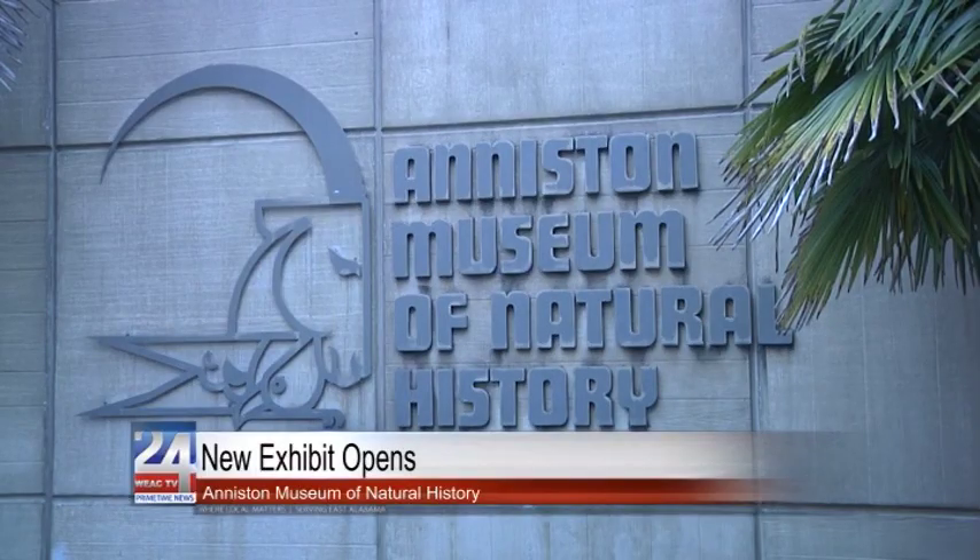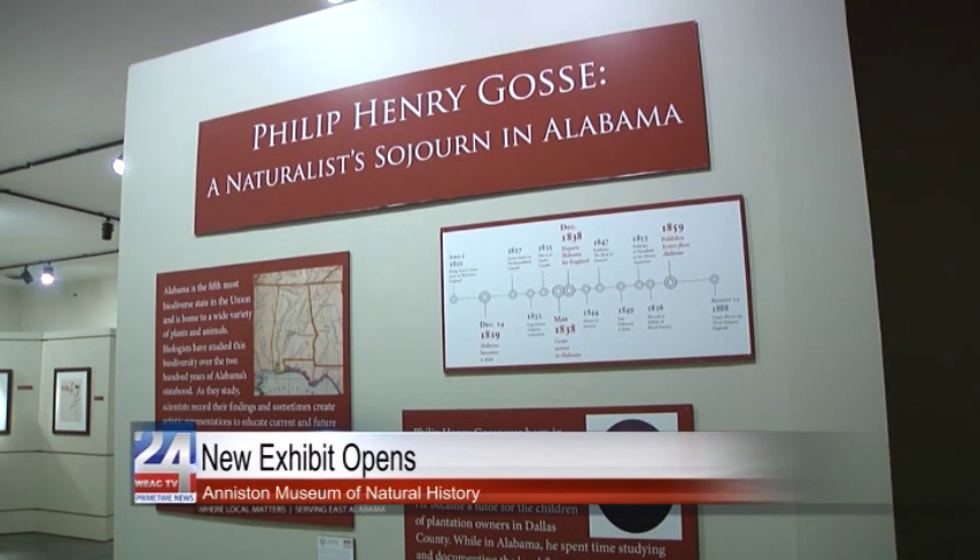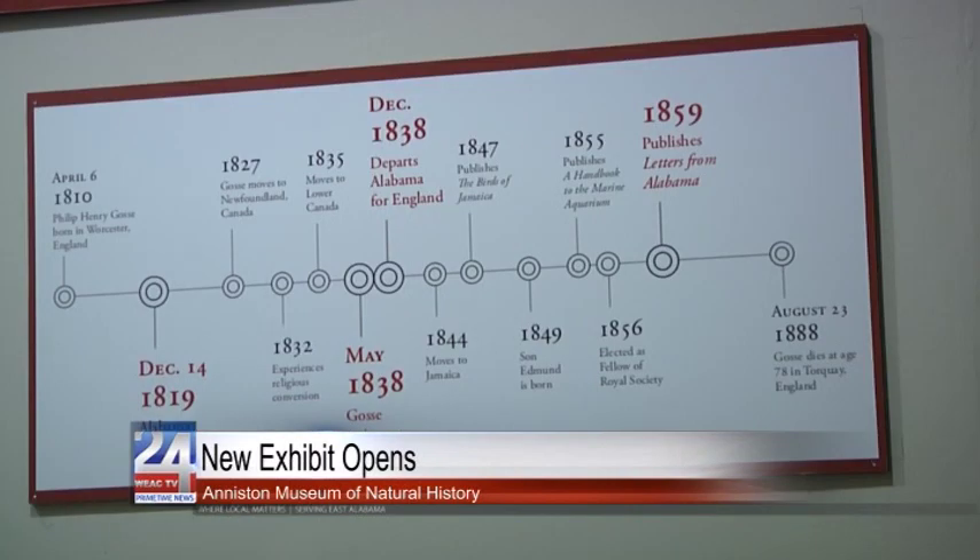A new exhibit has opened at the Anniston Museum of Natural History that includes unpublished works from English naturalist Philip Henry Gosse. The new exhibit is called 'Philip Henry Gosse: A Naturalist's Sojourn in Alabama,' and it highlights the efforts he made to identify and replicate the native insect life of the state after he was only here for six months.